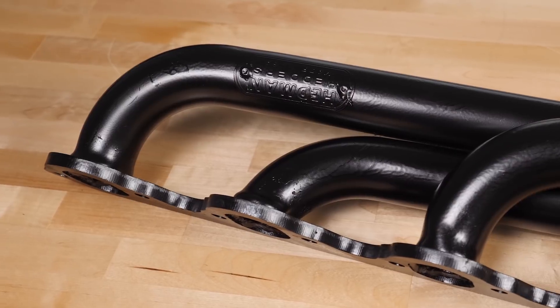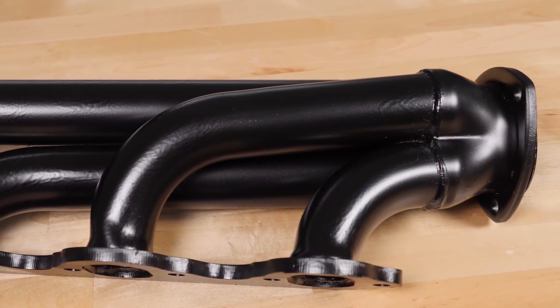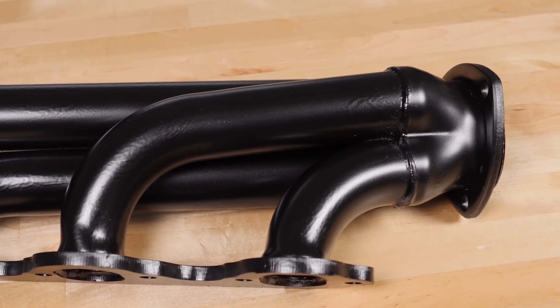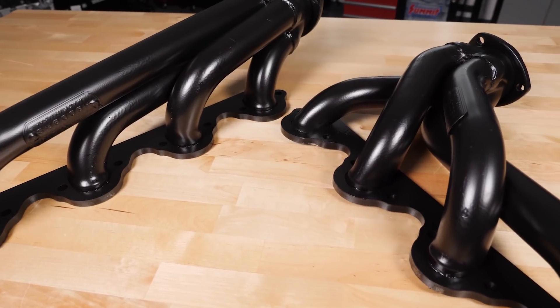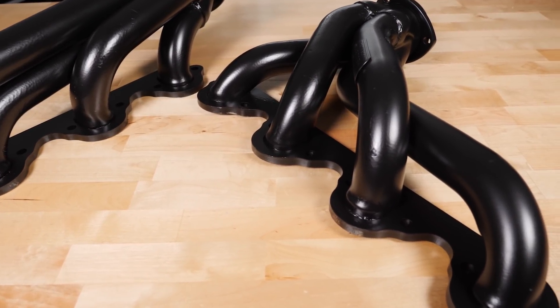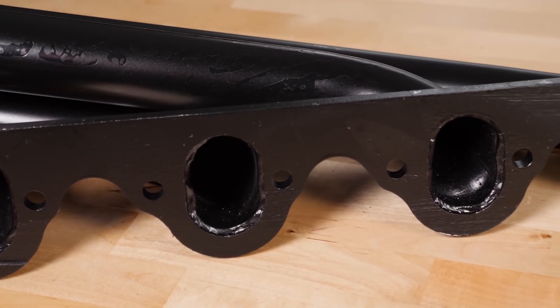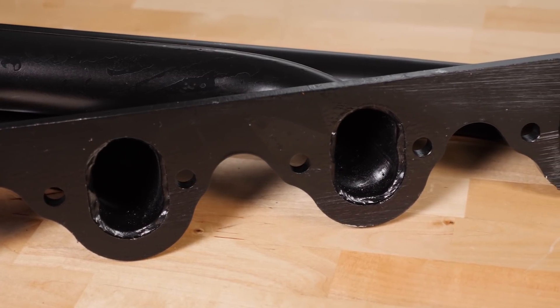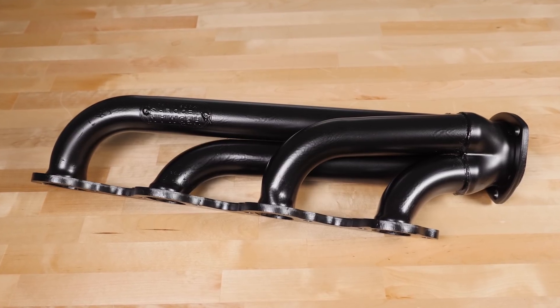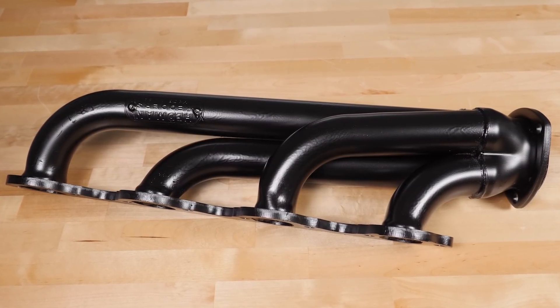Shorty headers consist of four short primaries that dump into one short collector pipe. The compact dimensions make shorty headers a perfect choice for extremely crowded engine compartments or lower vehicles where clearance is a concern. Shorty headers also typically work with the remaining stock exhaust components without modification, so installation is often a quick, clean process. Although shorty headers don't always produce as much low and mid-range power as full-length headers, they do provide significant power gains over stock manifolds and have the potential to produce higher RPM power gains.